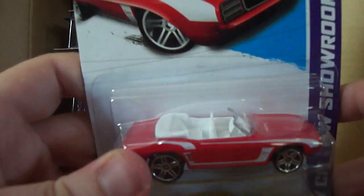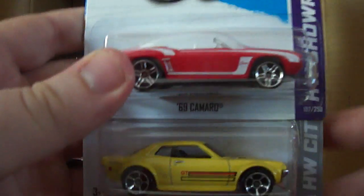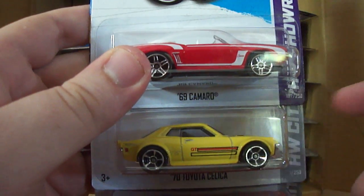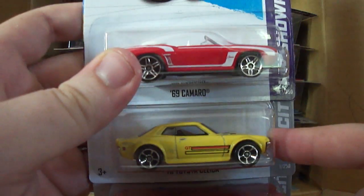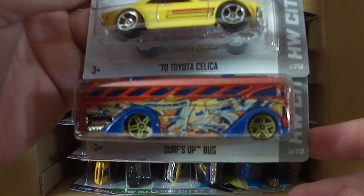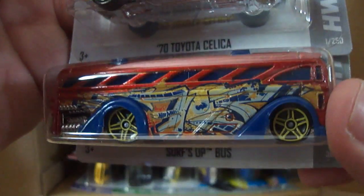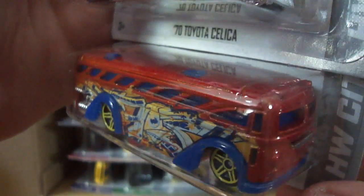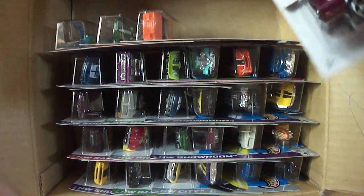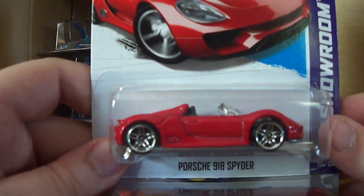Another 69 Camaro convertible. Then we have the 70 Toyota Celica — this was an L case car as well, pretty nice. And the new recolor of the Surf's Up bus, which is a graffiti ride. I like the bus, it's awesome. Looks like I got two of those, which is cool.